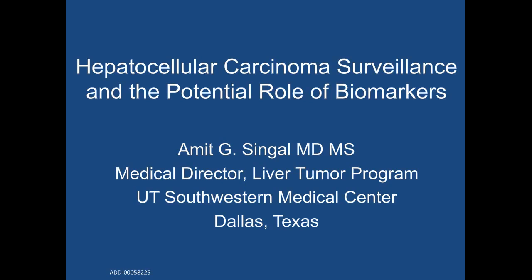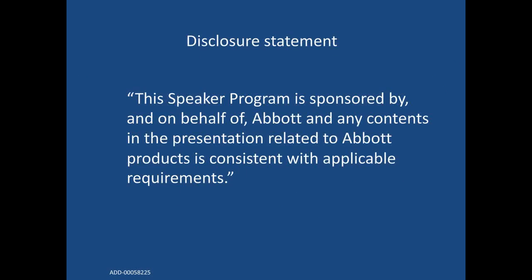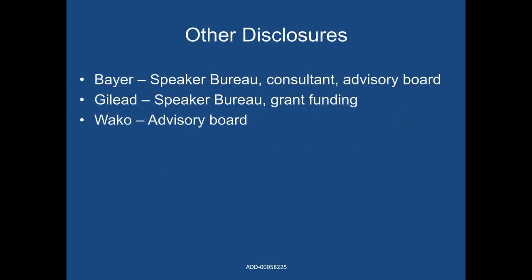Thanks, Judy. Today we will be talking about hepatocellular carcinoma surveillance and the potential role of biomarkers. The program is sponsored by Abbott, and all contents in the presentation related to Abbott products are consistent with applicable requirements.